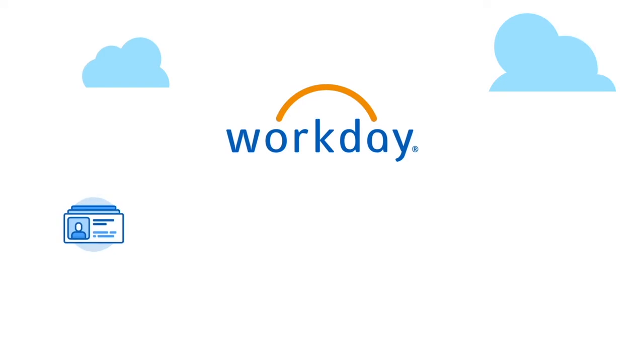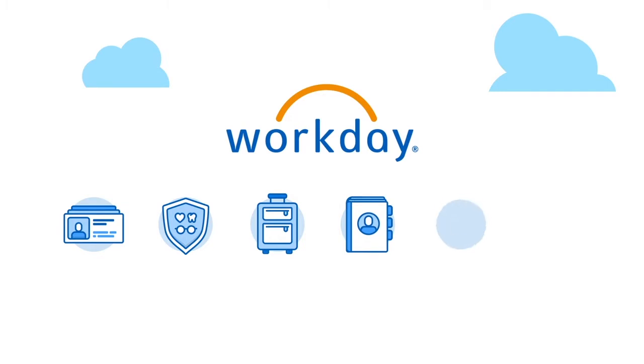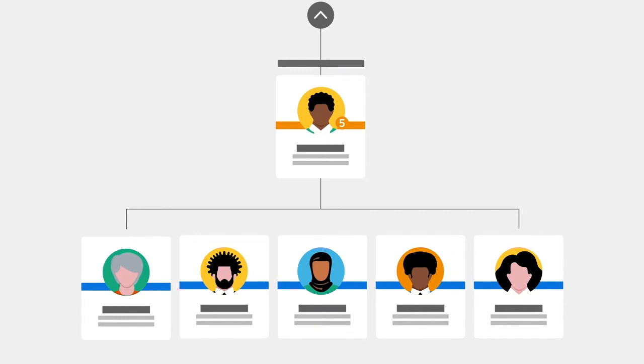Workday makes it easy to change personal information, check your benefits, request time off, find people in your directory, submit expenses, and generate reports. You can just as easily navigate your company's org chart.